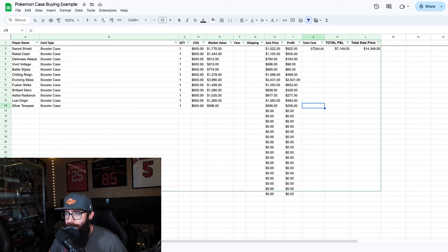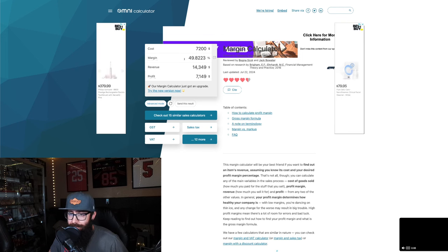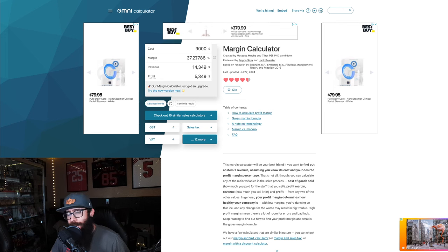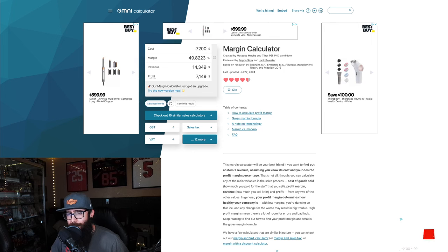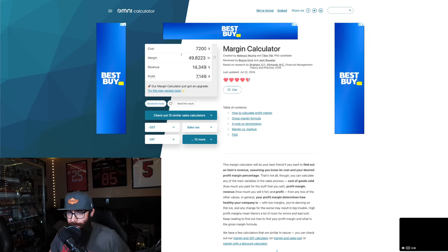Essentially, you could have spent $7,200 and made $7,149 in profit, for a total sale price of $14,000-plus. You could have nearly doubled your money — just under 50% margin. That's doing pretty good. Say you had to pay a little bit more for those boxes — at $8,000 you'd be at 44%. Say you paid $9,000 for all of those boxes, you're still at 37%. This is where you want to be, and there is a world where you could have gotten those boxes for cheaper and been somewhere around 54% profit.